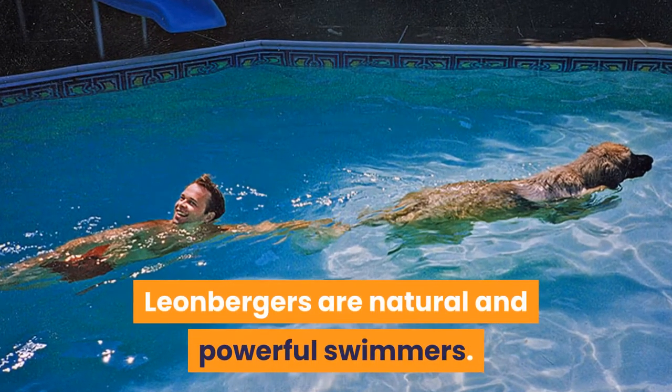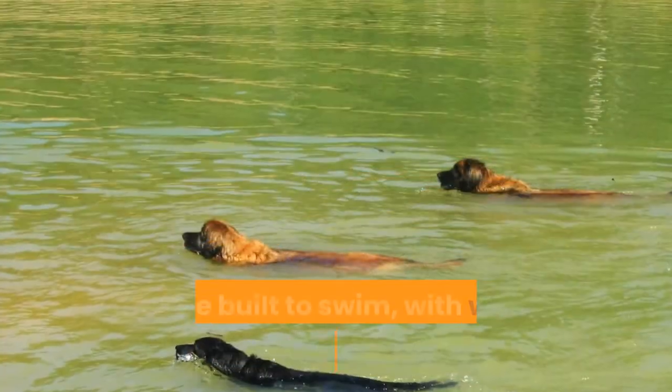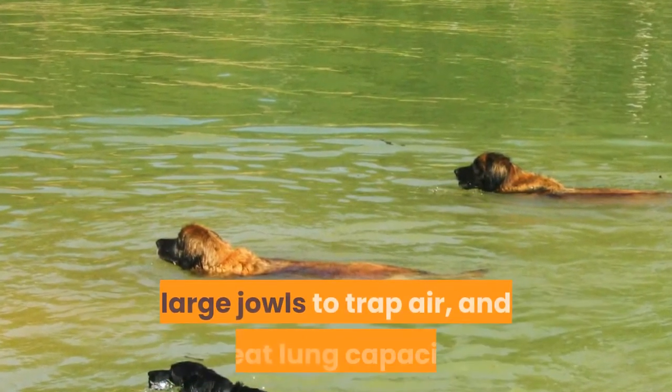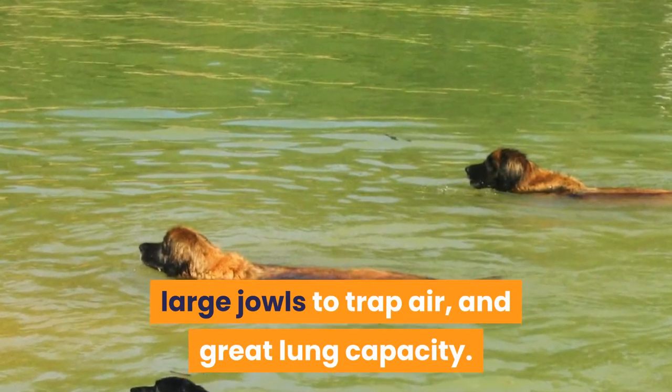Leonbergers are natural and powerful swimmers. They are built to swim, with webbed feet, a waterproof coat, large jowls to trap air, and great lung capacity.